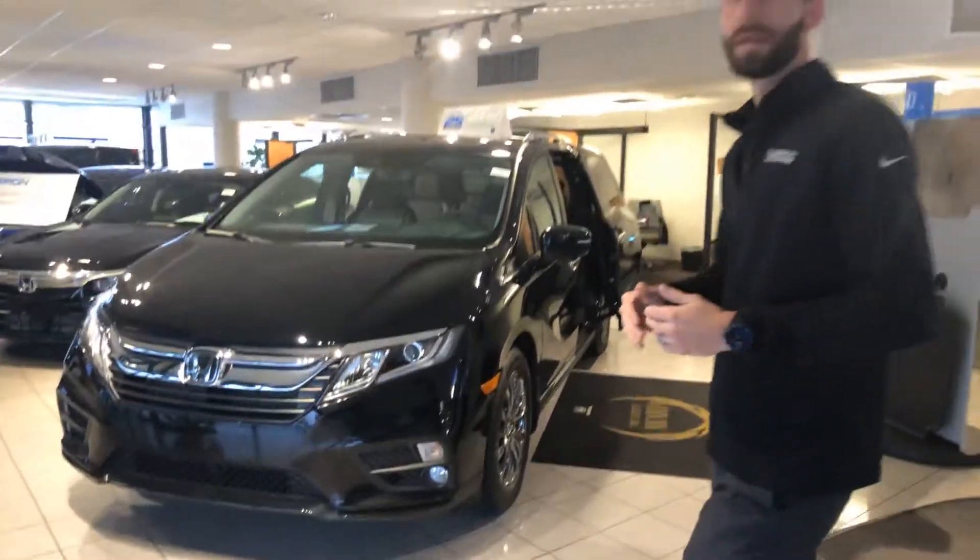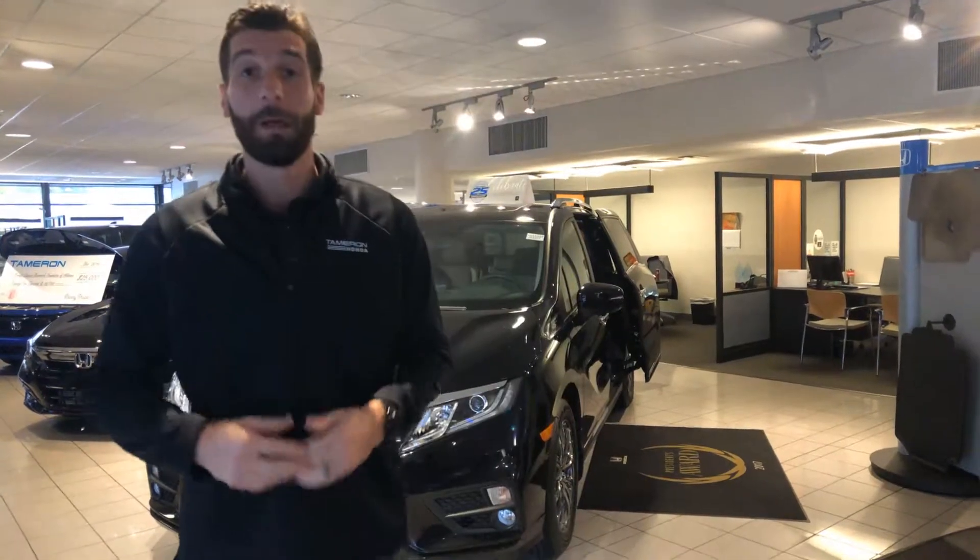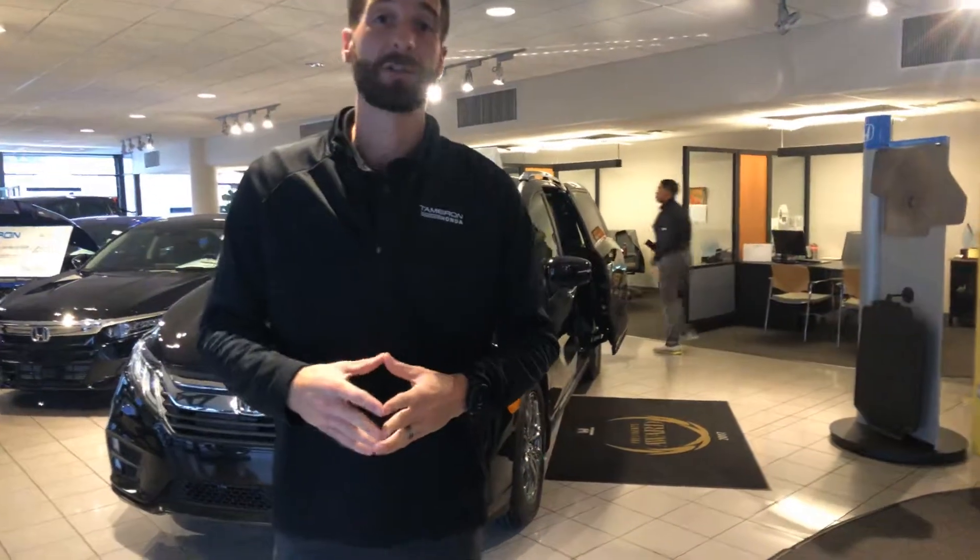Now the website you inquired through didn't give me a trim level or a color that you're looking for, but we are Alabama's number one volume dealer, so I'm guaranteed to have the exact trim level and the exact color that you're looking for. I do want to go over a few of the standout features that you're going to get on the 2019.